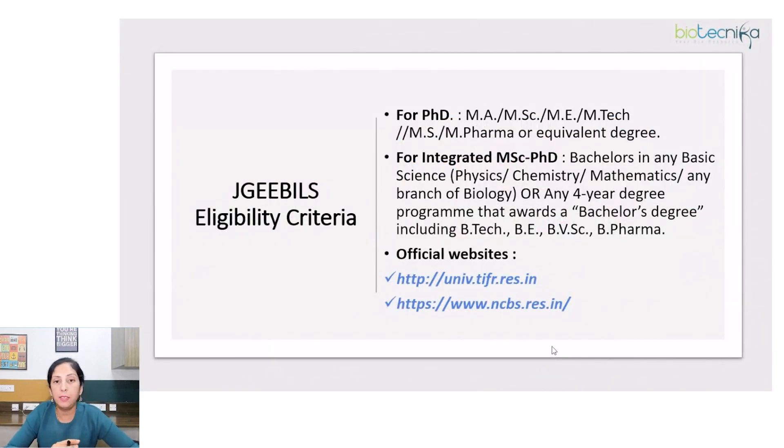For PhD, the eligibility is MA, MSc or equivalent degree depending on the discipline. For integrated MSc-PhD, eligibility is a bachelor's in any basic science — physics, chemistry, mathematics, any branch of biology — or any four-year degree program that awards a bachelor's degree, including B.Tech, B.E., Bachelor of Veterinary Sciences, or B.Pharm. You can refer to the official links to find other details related to this exam.